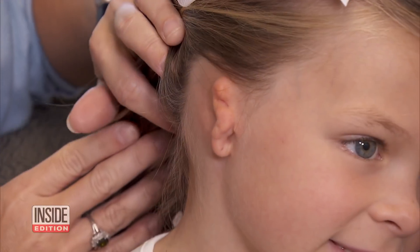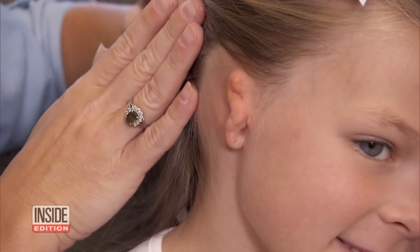This adorable six-year-old was born with an ear that never developed. Maddie Clyburn is teased by kids, and her hearing is muffled. But all that is about to change.